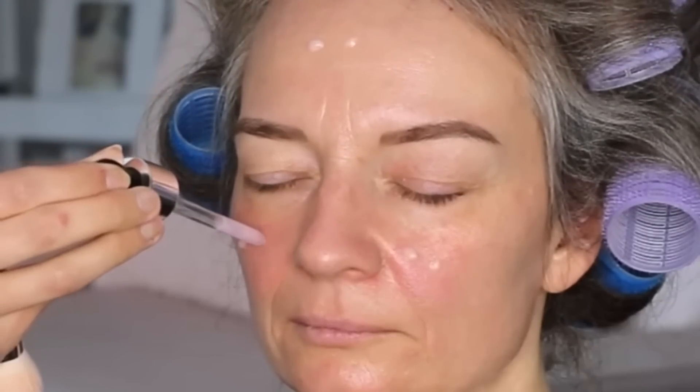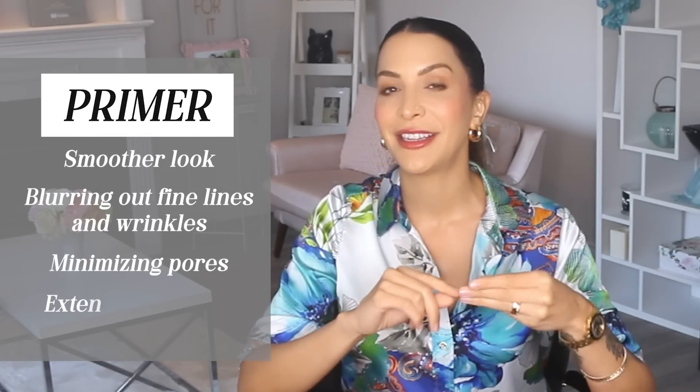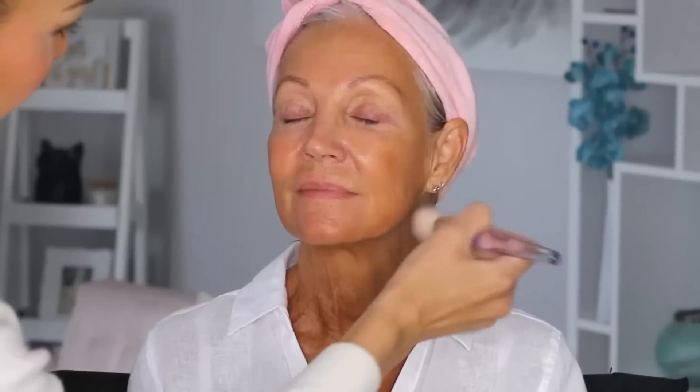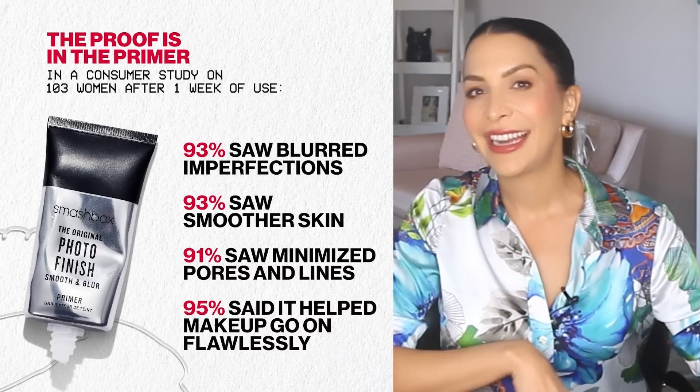Primers are used over your skincare but under your makeup, and they're designed to make your skin look smoother by blurring out fine lines and wrinkles, minimizing pores, and extending your makeup wear time. For people over 50, hydration and a lack of radiance typically becomes one of the biggest skincare issues. One of the best primers I've ever used is the Smashbox Photo Finish Foundation Primer — it's been around literally forever. It has a gel-like consistency that's very smooth and lightweight and does a great job of blurring and softening everything on the skin surface.